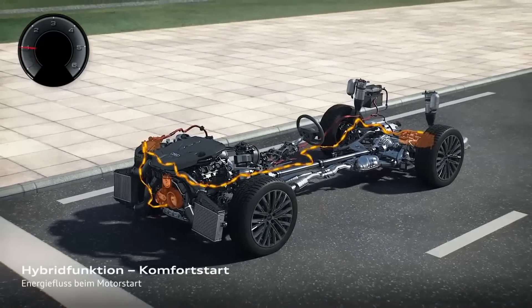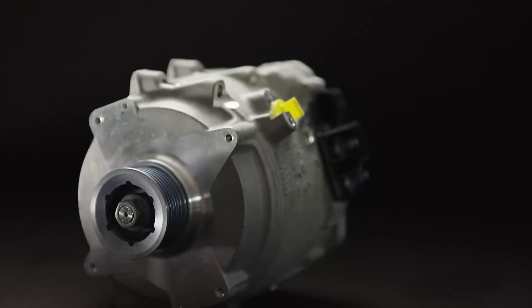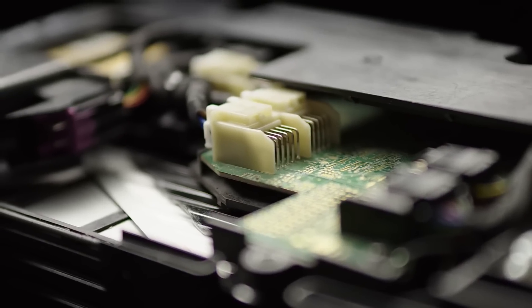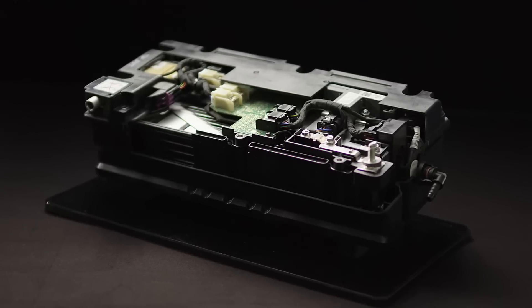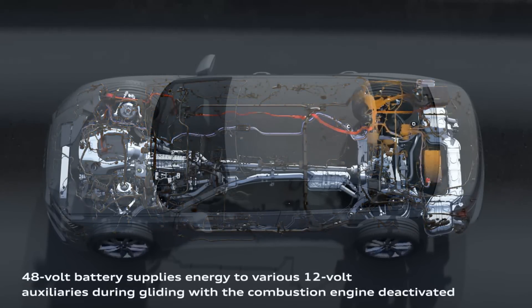We assist the engine every time we have enough energy in our battery. We have three main parts in the car: the belted starter generator, our DC-DC converter, and the 48-volt battery — which is only the size of a shoebox.